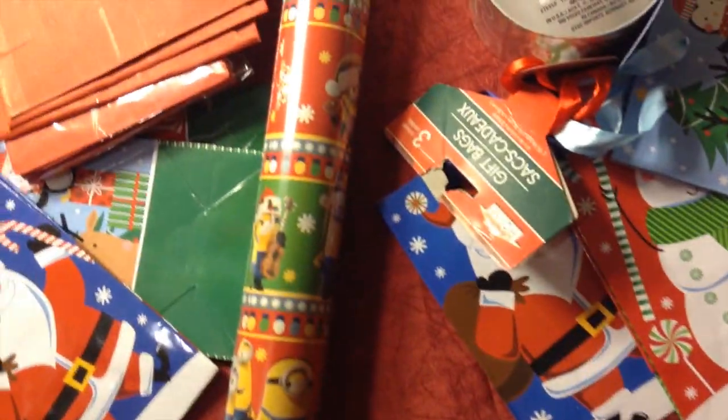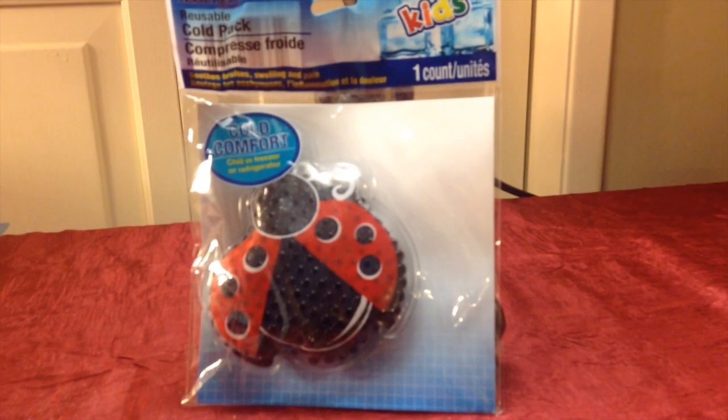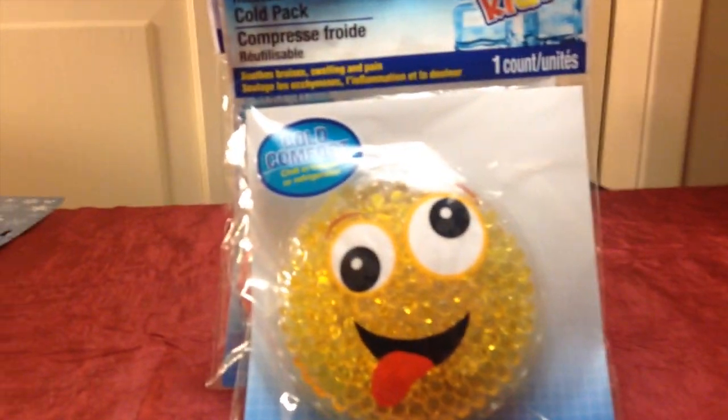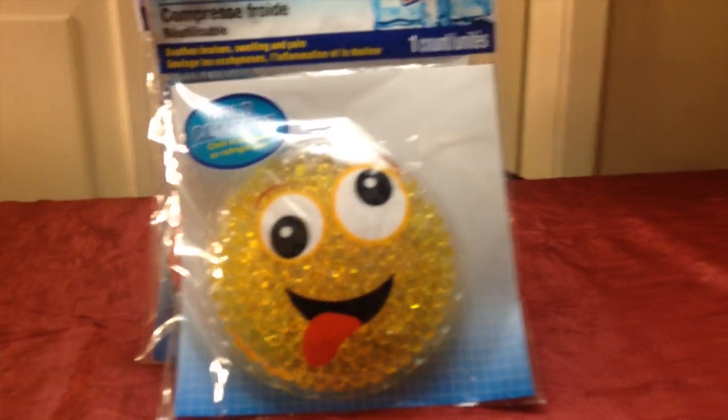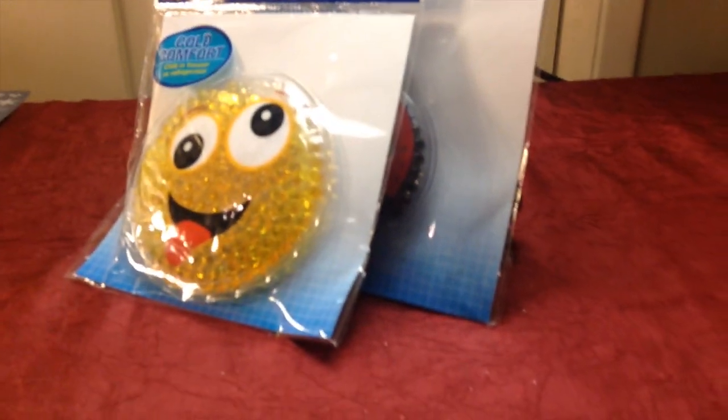I got one roll of minion gift wrap. And for Halloween — look at that, how cute! So those could be for a costume or just for dress-up; it's got spider webs and skulls. I found these cute cold packs for kids — a ladybug and a goofy face. Those will go in the freezer, and if the grandkids get hurt while they're here, I can pull it out and that will hopefully cheer them up and make them happy.